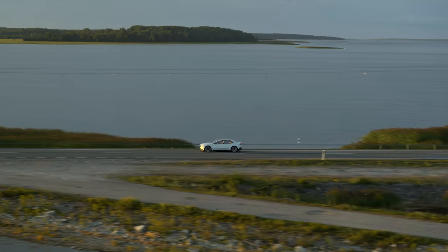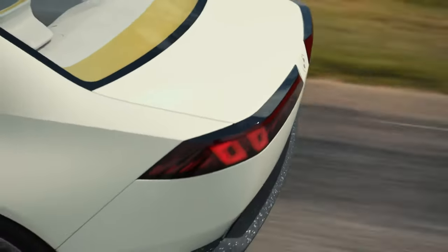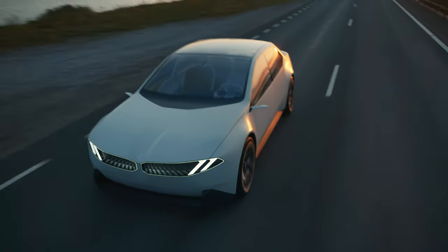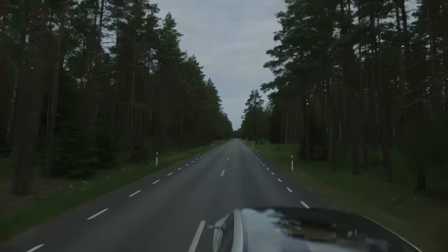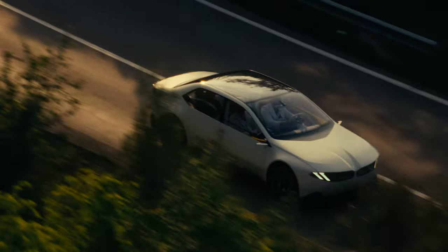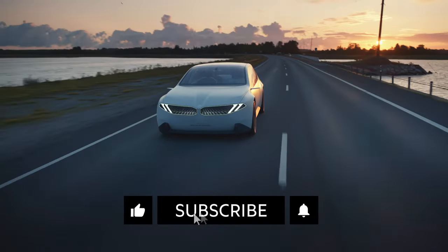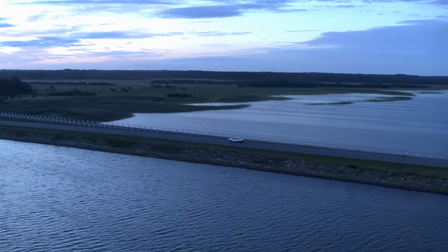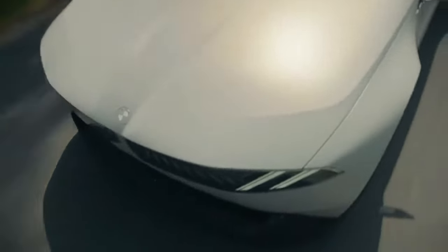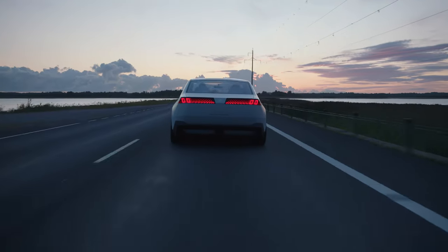There you have it — a deep dive into BMW's Vision New Class, the car that heralds a revolutionary chapter in BMW's long history. As we close today's exploration, a new question emerges: what will Tesla bring with their Model 3 Performance version? That's a conversation for another day and you won't want to miss it. If you found this video insightful, hit that like button — it helps us more than you might think. Smash that subscribe button and ring the notification bell so you don't miss our next deep dive, especially the one on the Tesla Model 3 Performance version. Thanks for joining us on this journey through automotive innovation — until next time, drive safe and stay curious.